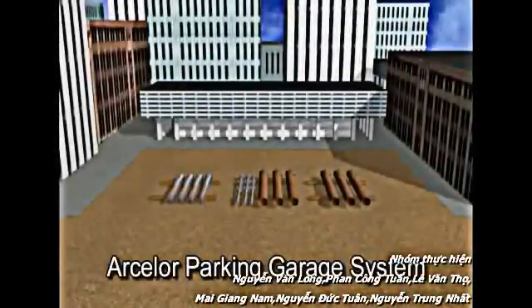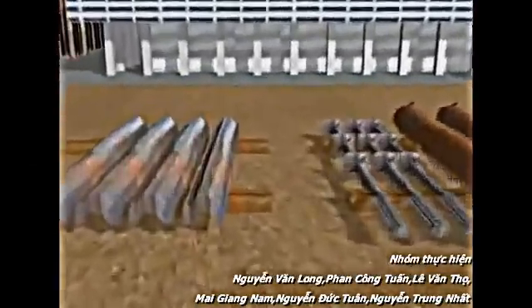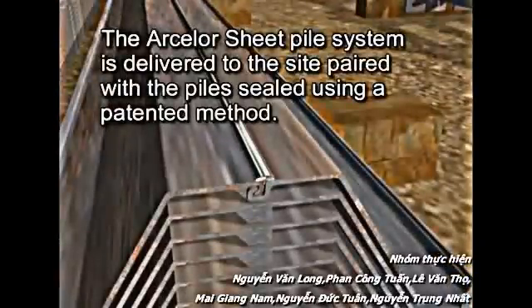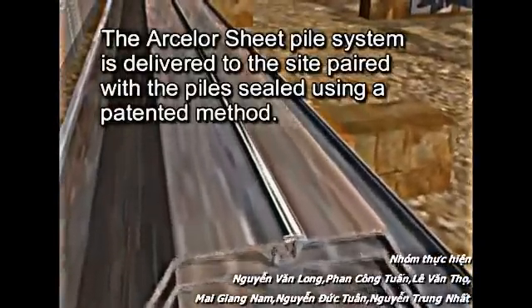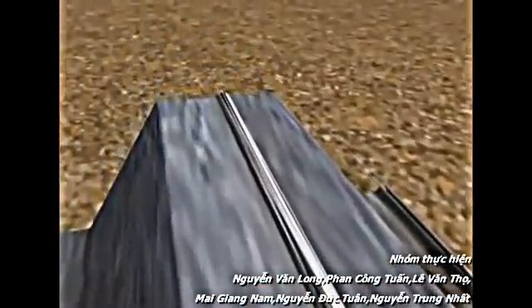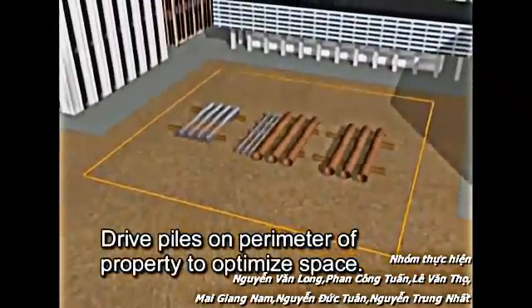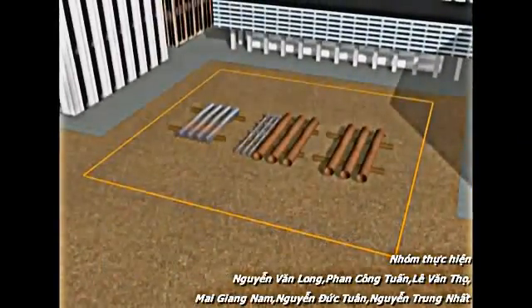What you will see here is a method of construction that is both simple in concept and highly efficient in execution. The Arcelor sheet pile system is delivered to the site paired with the pile sealed using a patented sealing method. This impervious wall system eliminates site fabrication and preparation, resulting in maximum installation speed. The piles are installed on the perimeter of the property to optimize space. With wall thickness ranging from three-eighths to three-quarter of an inch, the Arcelor sheet pile system allows for area optimization of the building footprint.